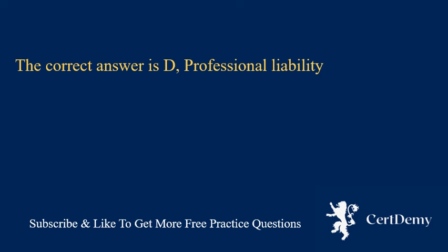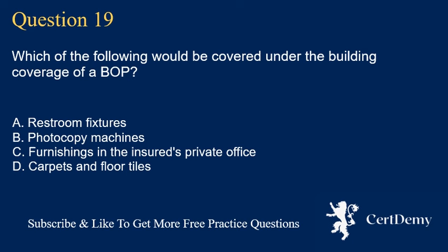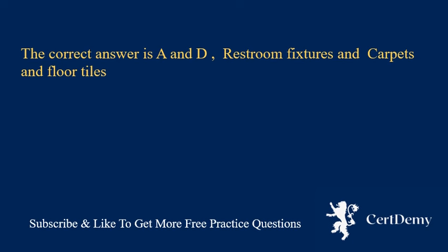Question 19. Which of the following would be covered under the building coverage of a BOP? A. Restroom fixtures. B. Photocopy machines. C. Furnishings in the insured's private office. D. Carpets and floor tiles. The correct answer is A and D: restroom fixtures and carpets and floor tiles.